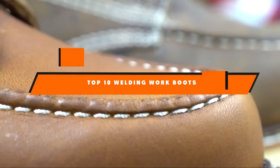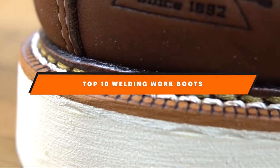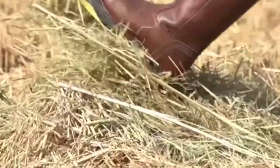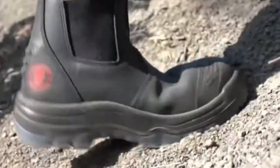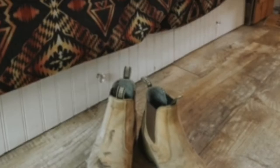Hello guys! In today's video, we're going to present to you the top 10 best welding work boots available on the market today. We made this list based on our personal preference and sorted it based on their features, prices, quality, durability, and reputation of the manufacturers. Check out the description to find out their prices and more information — we've included the links in the description below.